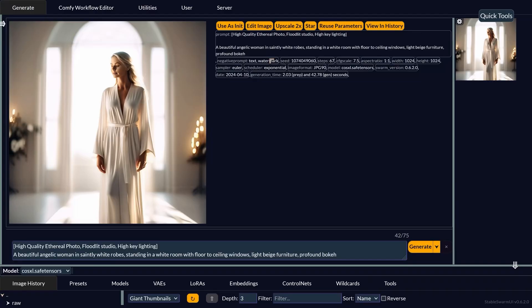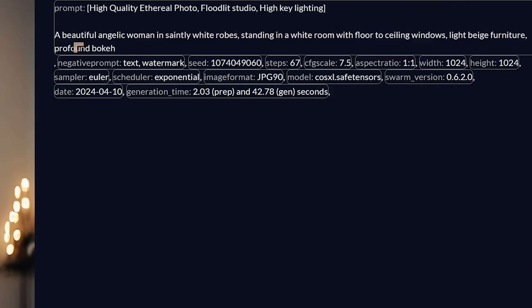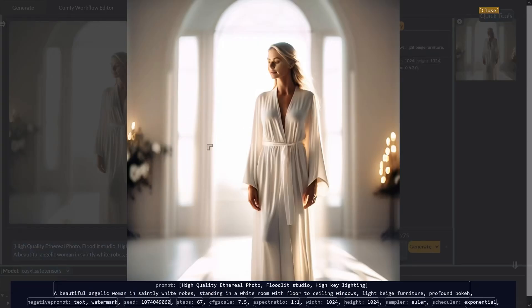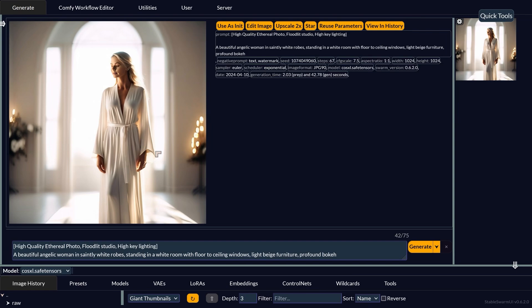Let's take a look at another image. The prompt here is: high quality ethereal photo, floodlit studio, high-key lighting — meaning everything is kind of white and blown out — a beautiful angelic woman in saintly white robes standing in a white room with floor-to-ceiling windows, light beige furniture, profound bokeh. It's given us a really bright, almost heavenly-looking image. I did end up with a couple of dark objects that I didn't prompt for, but the rest looks amazingly bright, like you're on a film set where the designer wanted everything blown out.